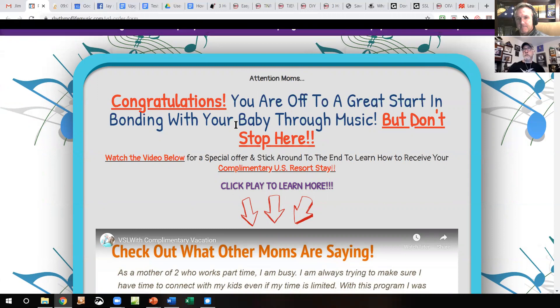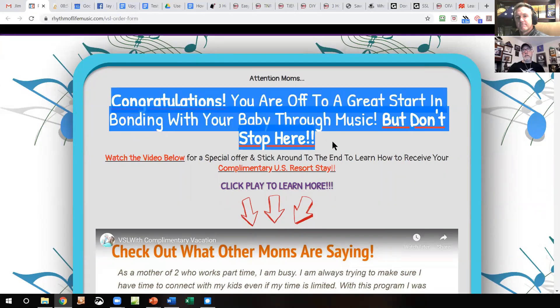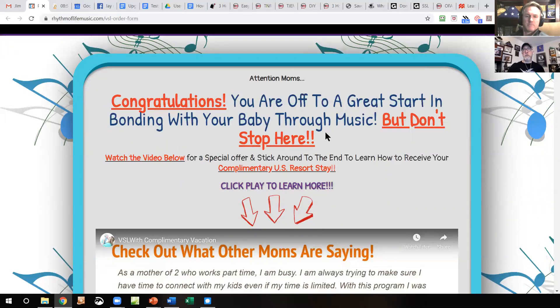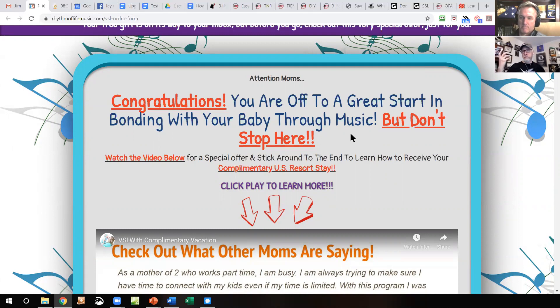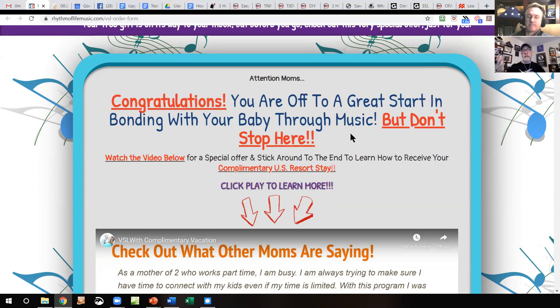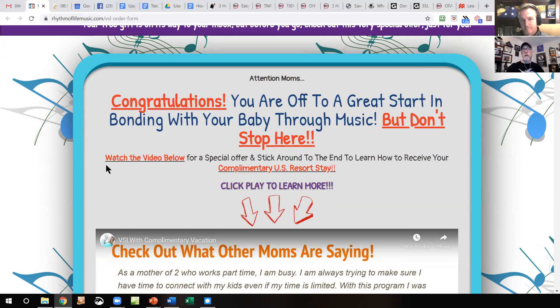The current headline says 'Congratulations, you're offered a great start in bonding with the baby through music, but don't stop here.' This is not a benefit-driven headline. I'm not sure whether she's selling music to make the kids calm down or whether she's selling a course on how to make music with the kid, but this is not good. It needs to be something like 'How to use music to increase your kid's intelligence while also keeping them calm and relaxed and well-adjusted' — maybe even improve their intelligence at the same time.